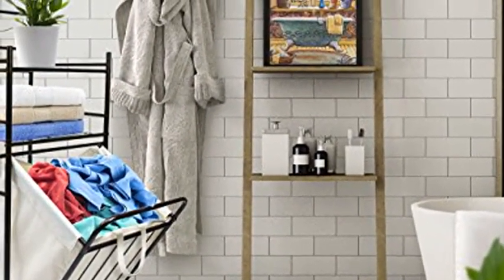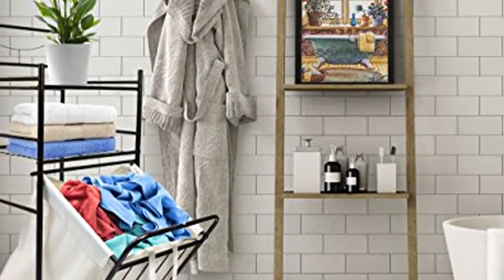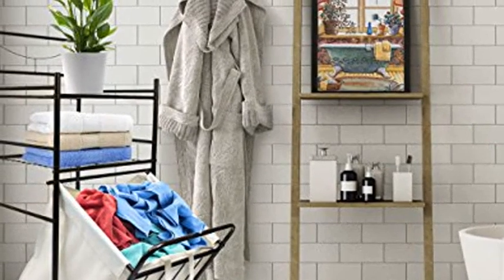The Bathroom Tower Hamper provides storage and display with a two-tier shelf and tilt laundry hamper for easy access. Conveniently store household items for the bathroom, laundry room, closet, or anywhere storage is needed.